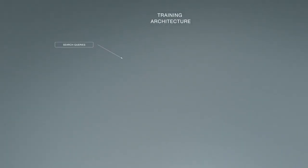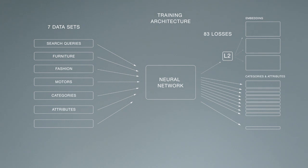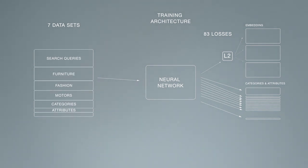A big challenge of this is aggregating multiple data sets to train one model. We created a universal product understanding model that's trained with 83 loss functions on seven data sets. For some tasks that are really difficult, you need to apply a very large weight on the loss function and many images per batch when training. For easier data sets, you can use a small weight and just a very small number of images per batch. We figured out a way to combine everything at once without compromising on any one of the tasks.